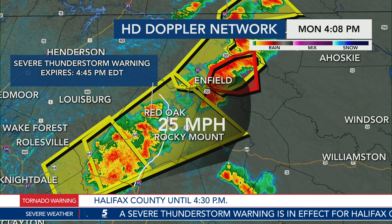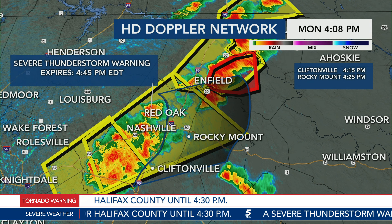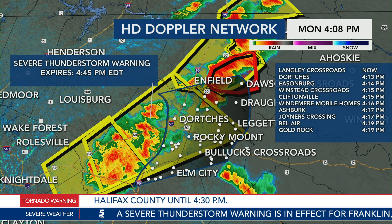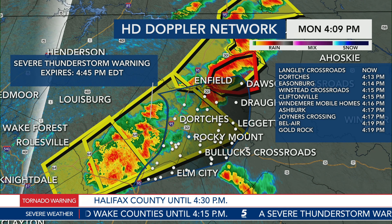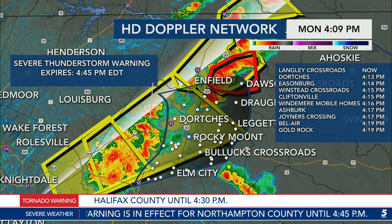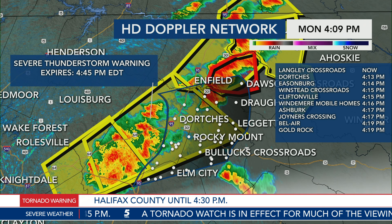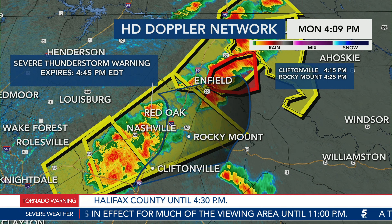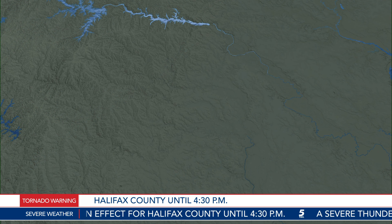I want to put a storm track on this for you since we just got this information — it's a pretty rough severe thunderstorm warning. Langley Crossroads, the storm is overhead right now. Dorches, 4:13 — about four minutes from now. Isenberg, five minutes from now. Winstead Crossroads, 4:15. Cliftonville, 4:15 — about 15 minutes from now. The Windmere mobile home community, 4:16. Ashburg, 4:17. Gold Rock, 4:19. And Rocky Mount — last we checked it was around 4:22, the storm slowed a little so now it's 4:25, but still pretty close in terms of timing.